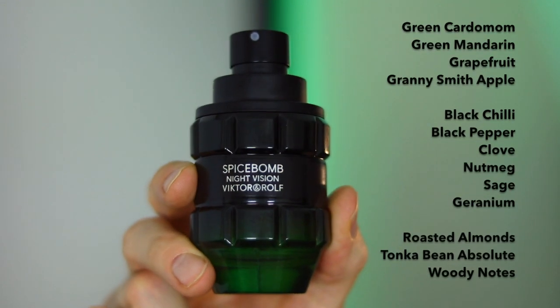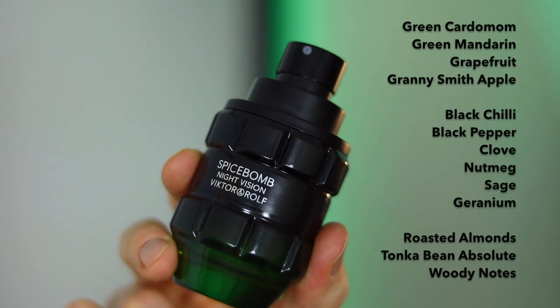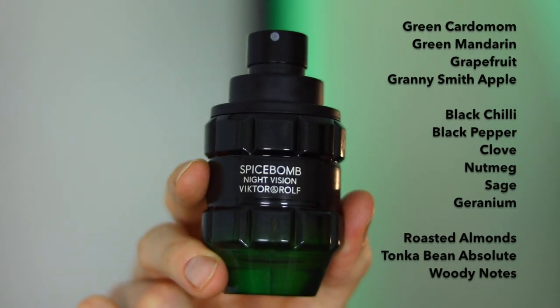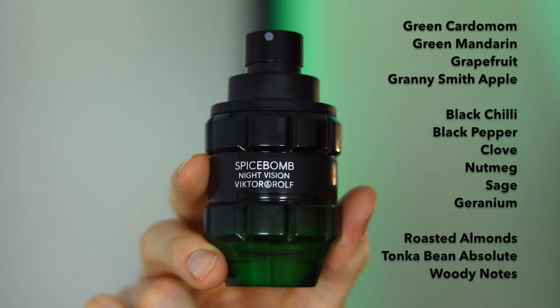In the top: green cardamom, green mandarin, grapefruit, and granny smith apple. In the heart: black chili, black pepper, clove, nutmeg, sage, and geranium. In the base: roasted almonds, tonka bean absolute, and woody oats.